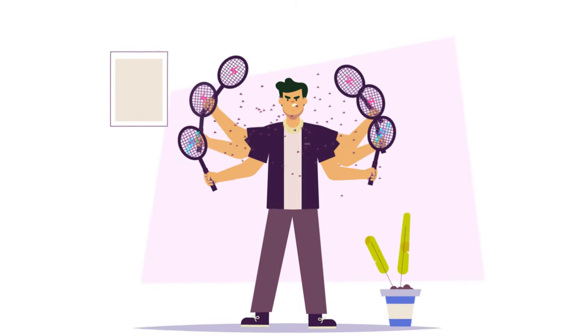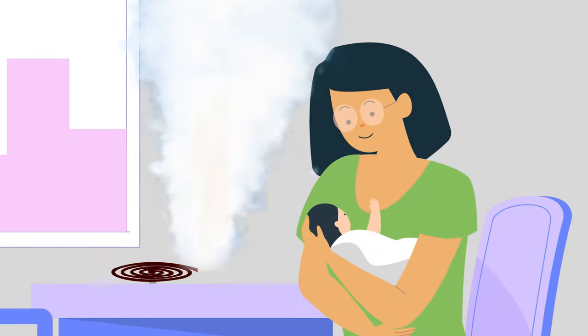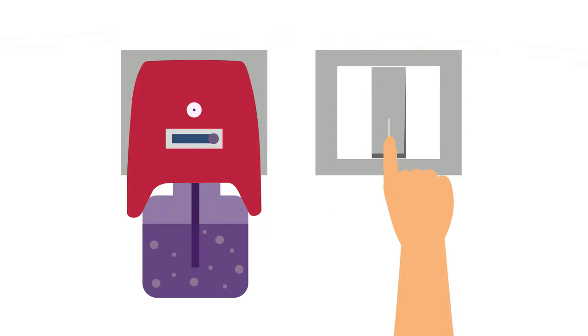It's time to retire the racket, put the cream out to dry, bury those coils and switch off the vaporizer.